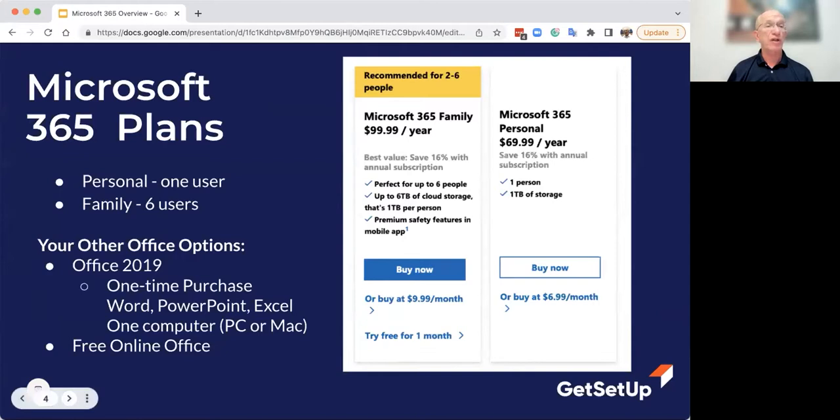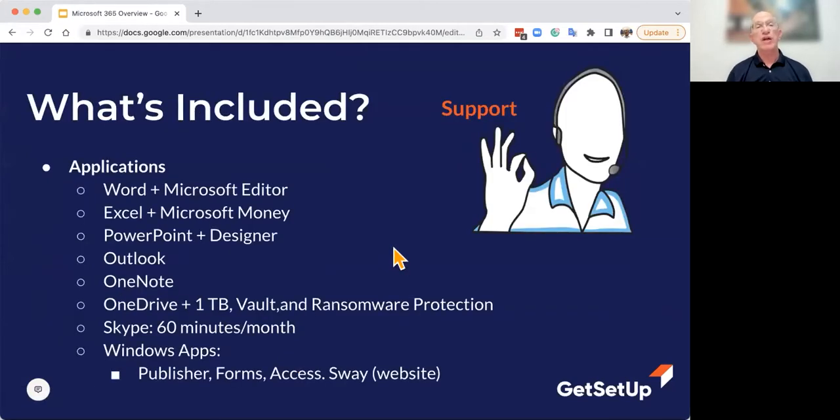The plans are very effective. What's included: you get Microsoft Word and Microsoft Editor — an editing tool that helps you edit your writing, more than just a spell checker. It checks your grammar, your style, and even for inclusiveness. You get Excel, Microsoft Money, PowerPoint with Designer, Outlook, OneNote, OneDrive with one terabyte, a personal vault, ransomware protection, and Skype with 60 minutes. There are also apps that only run on Windows: Publisher, Forms, Access, and Sway.